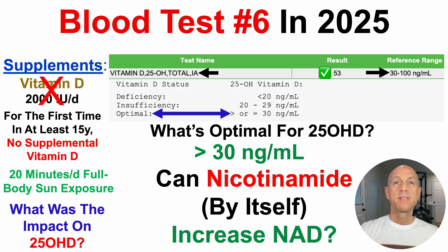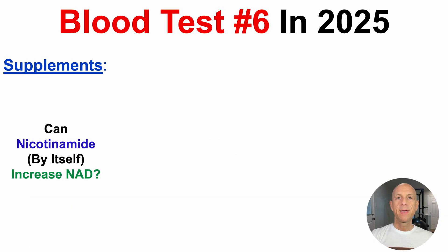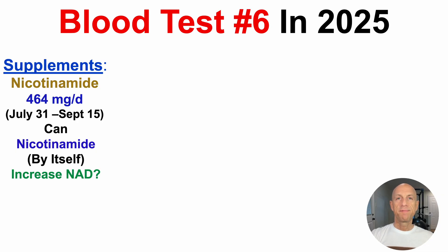Next up in terms of supplements is nicotinamide, which I supplemented with by itself to try to increase NAD. I supplemented with nicotinamide at an average of 464 milligrams per day from July 31st through September 15th. Note that this is only part of the dietary period from test five to test number six, which started immediately after test five on July 22nd through September 15th, the day before test number six on September 16th. I didn't supplement for the first nine days because I was waiting on NAD test results from July 22nd.